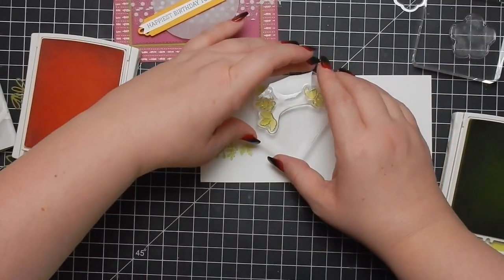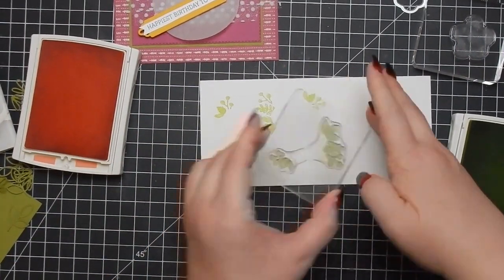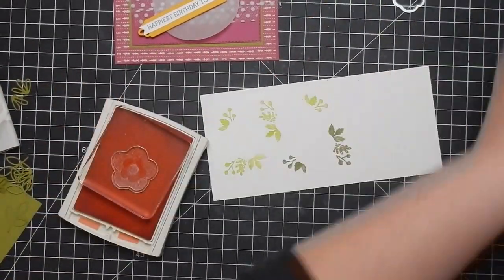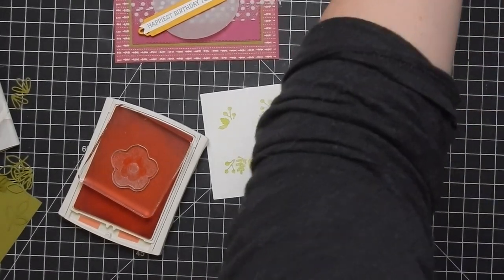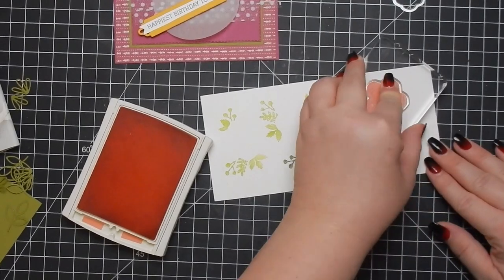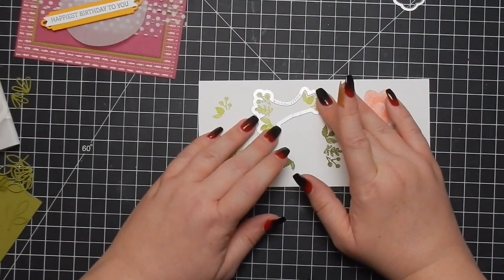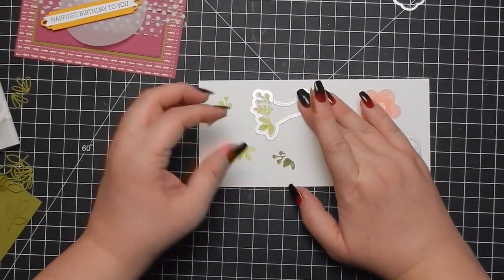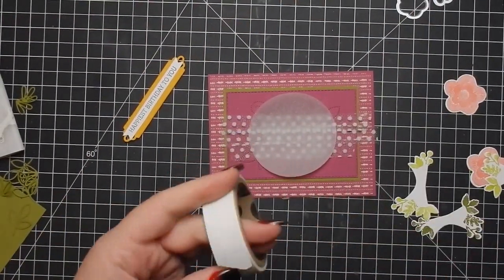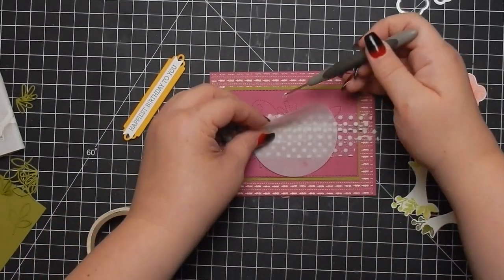Here's my piece of vellum which I used the stitch die on. I'm going to stamp out my floral piece a few times and then die cut them out. I'm using Lemon Lime Twist and Tranquil Tide — or it could be Old Olive. I stamp out some flowers and die cut all these pieces. I do attach the vellum but then add a couple glue dots to the top and bottom because it was curling up on me.